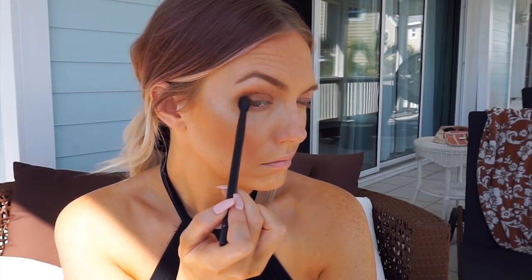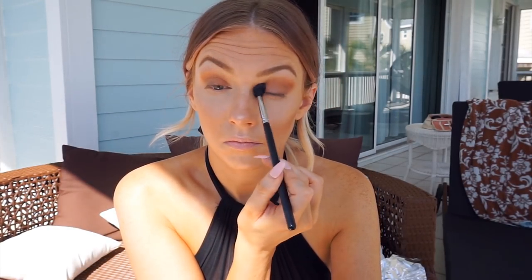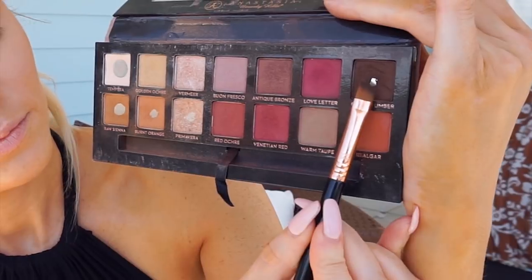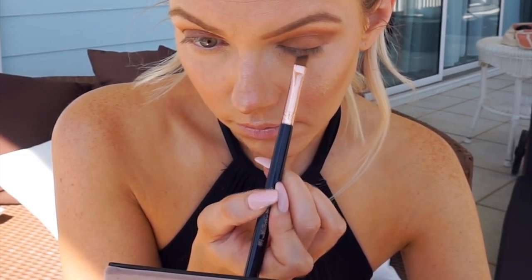I switched to a matte brown shade quickly, because it gives more shadow in the crease than a shimmery bronzer. I gave the edges a once-over with a clean blending brush, then dipped into Cypress Umber to line my upper lash line — it's a nice rich brown that will also help my individual false lashes blend into my lash line a bit better.